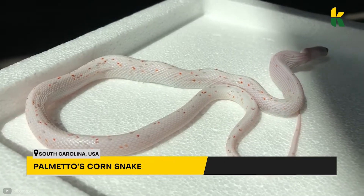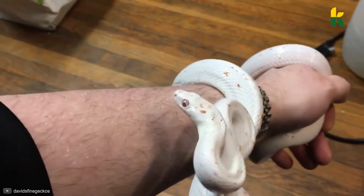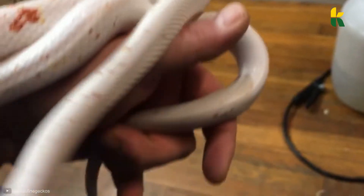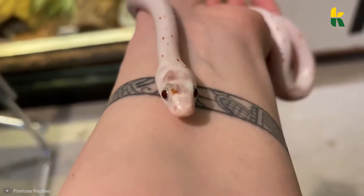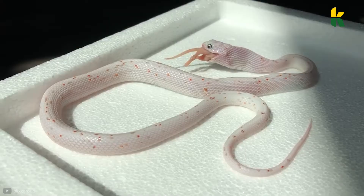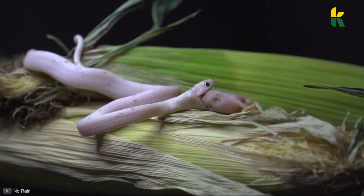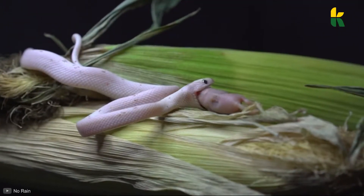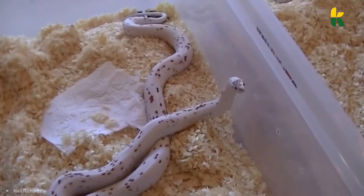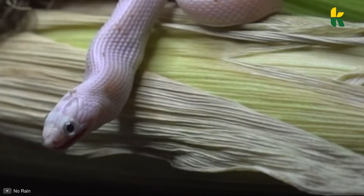Number 9: Palmetto's Corn Snake. This is probably the best beginner-friendly snake you can find. Why? Because they're small and not temperamental, which means you won't have to watch them like a hawk. They have completely white skin with little specks of orange and black here and there. And the best part? They're not venomous — they kill small rodents by wrapping their body around them and crushing the prey's bones, only to swallow it whole afterwards. This particular corn snake is the rarest of them all because the lack of pigmentation and those scattered orange and black spots make it extremely unique.